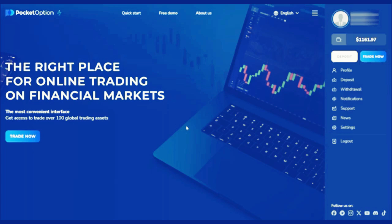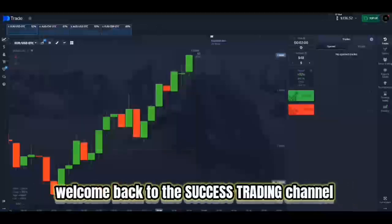By registering via the link, you can start your trading journey right now. Also make sure to subscribe to my channel so you don't miss the latest videos about tips, tricks, and other trading tutorials. Press the like button if this video is useful and activate the notification bell so you always get updates from me. Let's get straight into the method — welcome back to the Success Trading Channel.